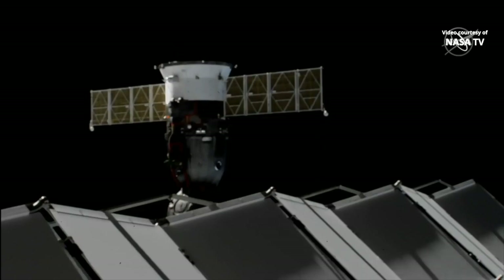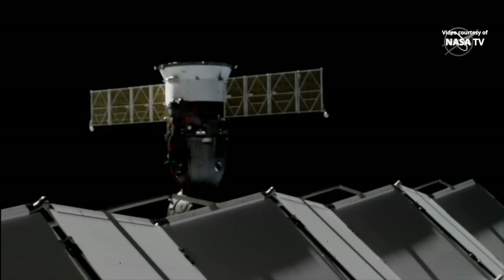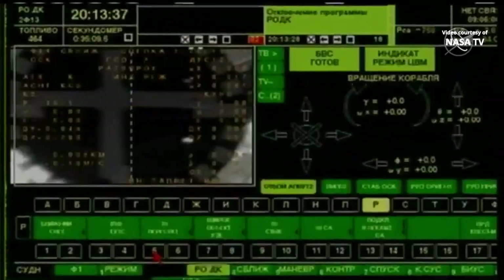Sending the command. R-O-D-K mode deactivating. L2 command is being selected and sent. Manual attitude mode is deactivated. D9 command — D9 LED is not illuminated.